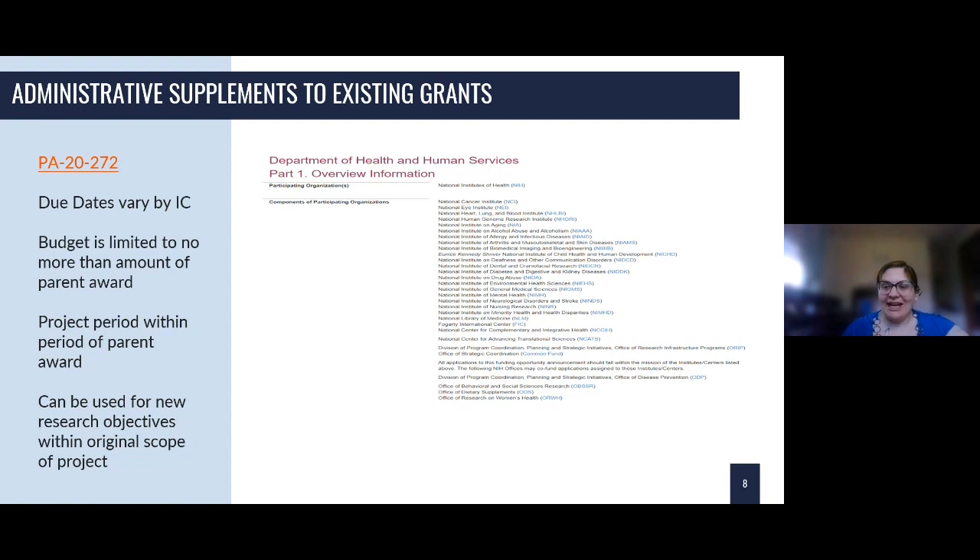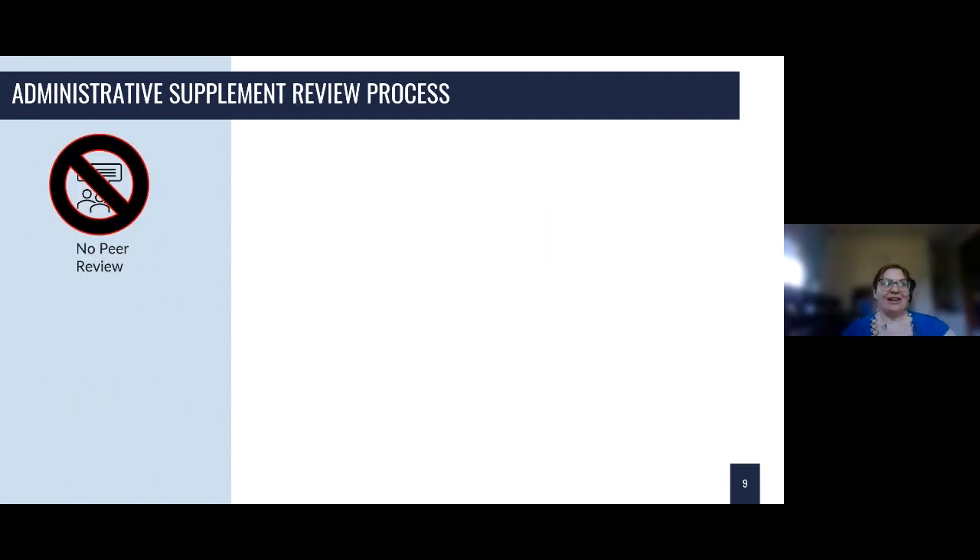Several NIH policies on resubmissions and applications don't apply. There is no peer review — that's the first important piece for administrative supplements. Instead, administrative criteria are considered for the evaluation process.